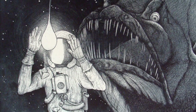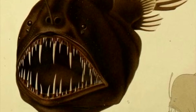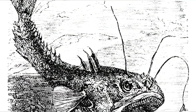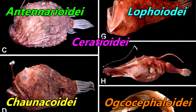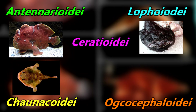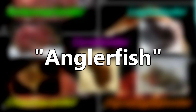When you hear the name anglerfish, what immediately comes to mind? For most, the image that appears may look something like this. However, this, this, and this would also be accurate. This is because fish commonly known as anglerfish belong to the order Lophiformes, which is split up into five different suborders containing more than 300 individual species. These five suborders contain the fish typically referred to as monkfish, frogfish, sea toads, batfish, and sea devils. Technically speaking, any fish from any of these suborders could be referred to as an anglerfish.